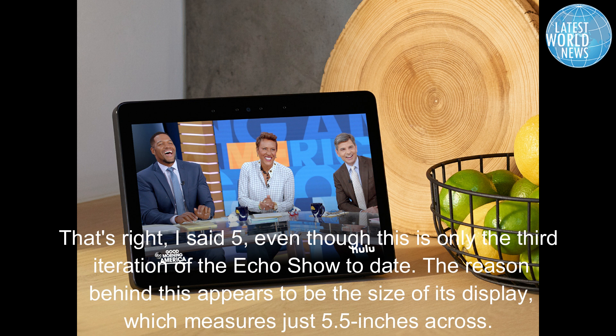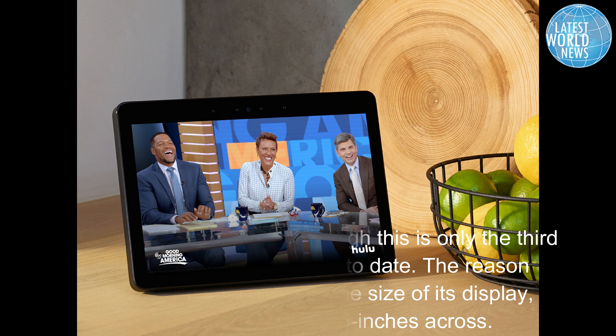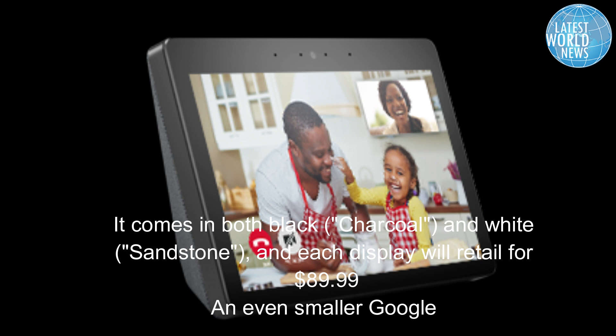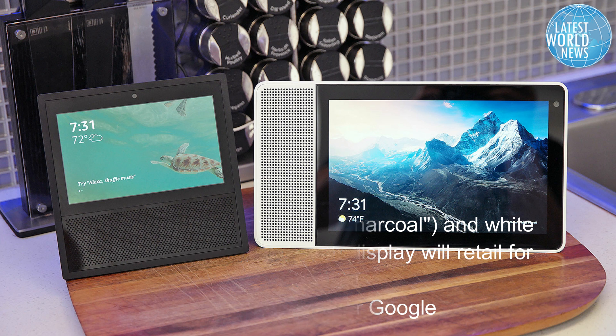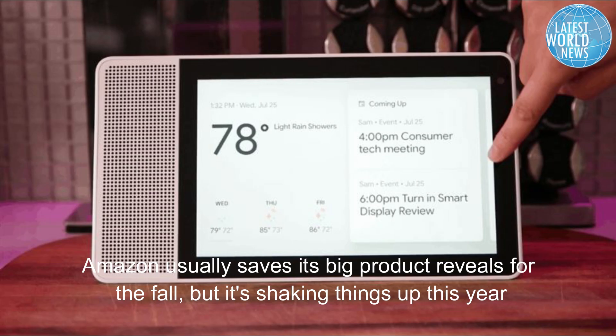An even smaller Google Assistant-based display called the Lenovo Smart Alarm Clock debuted at CES 2019 with a 4-inch touchscreen, and is expected to hit stores this spring for $80. The Echo Show 5 appears to want to split the difference between that product and the larger Nest Hub.